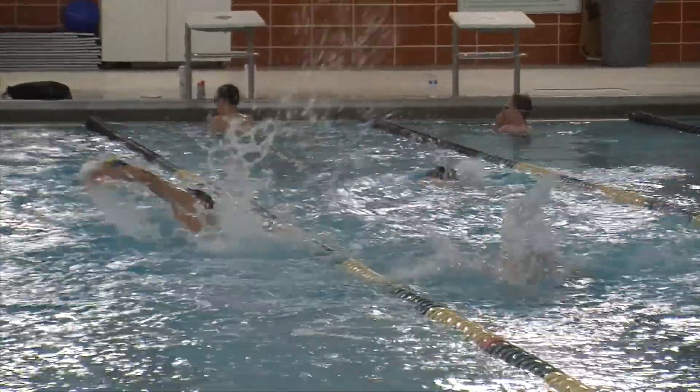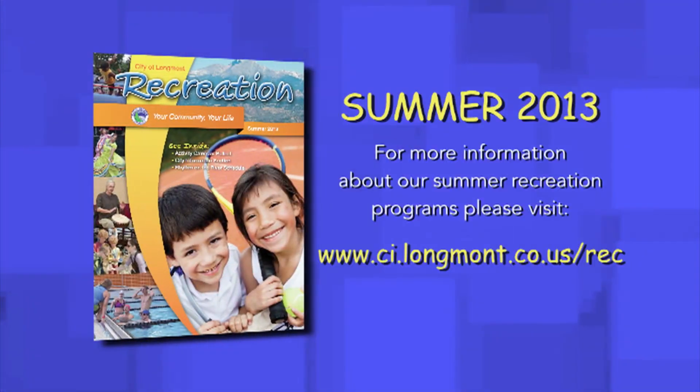Our seasonal recreation brochure — we put one out quarterly — is the best way to get all the information you need about the different swim lesson programs and the facilities. You can also visit our website at www.ci.longmont.co.us/rec and find information about all of the programs we offer as well as more details about the facilities.